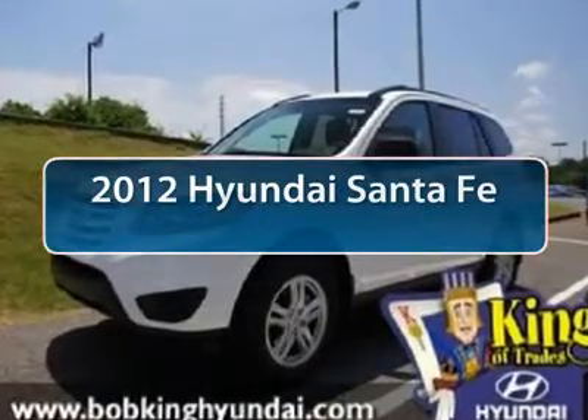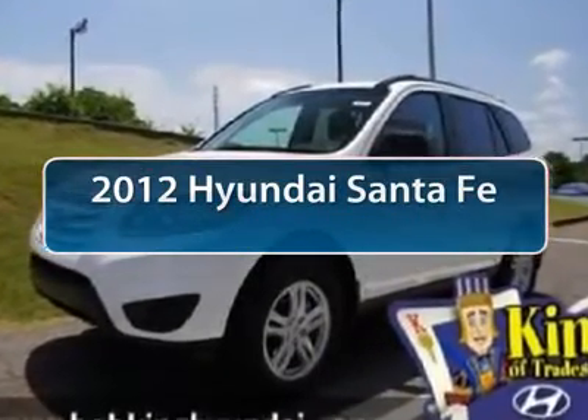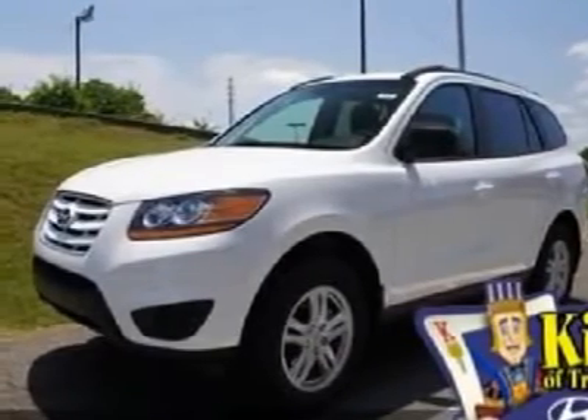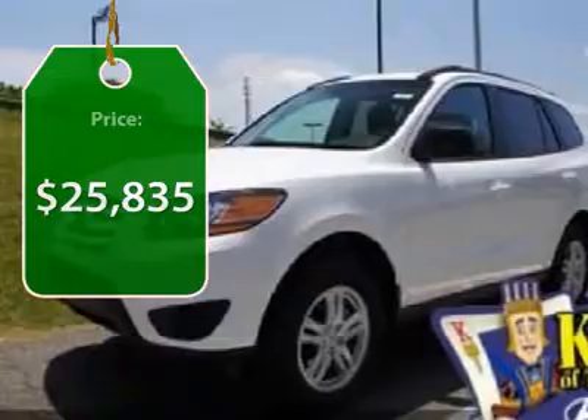The 2012 Hyundai Santa Fe. Style, quality, performance, value. Need we say more? And it's priced below $30,000.